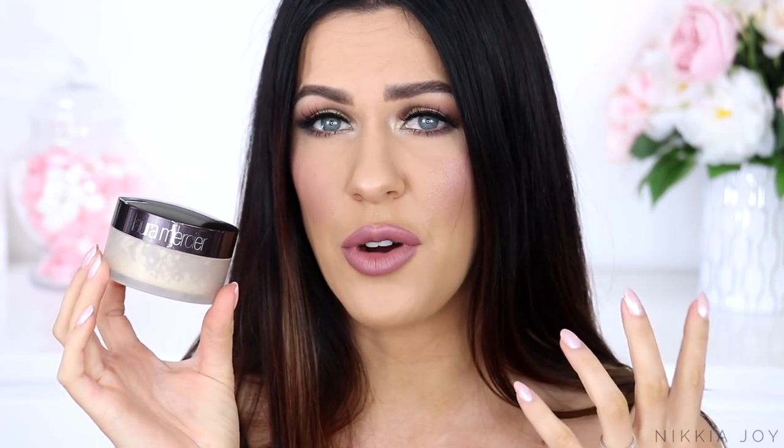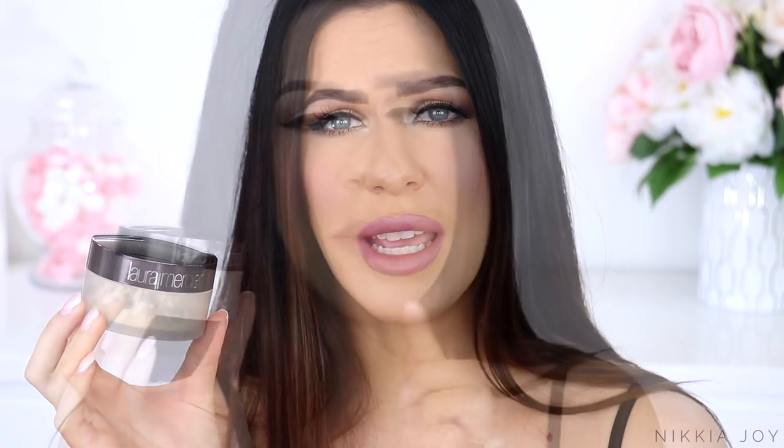First up, the Laura Mercier loose translucent powder. This one is probably my most used — one of the most used powders in my entire collection. I've been using this for years on myself and on clients. It does look quite powdery if you really pack it on when you first apply it, but if you've got an oilier skin type, this is the powder that is going to pretty well see you through the entire day. It really mattifies the skin, really controls oil production, and it stays looking beautiful and non-cakey throughout the day. It can look a little bit powdery when you first put it on, but it is an actual lifesaver for oily skin.